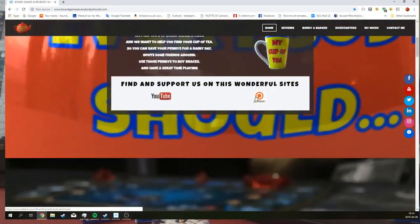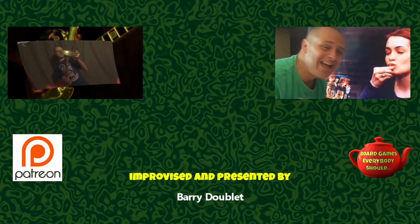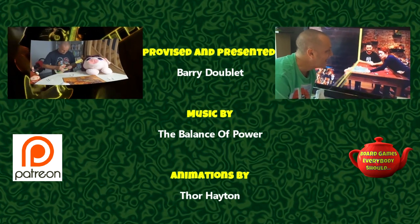Have you played any of the DeckScape games? What do you think? Leave some comments below. If you liked this video please give it a like, and if you know someone who might appreciate learning about DeckScape, share this video with them. If you want to check out everything I've been doing in the board game world, go to boardgameseverybodyshould.com where I post reviews in English and French with my good friend Gilu. There's also the Berkey and Badger Board Game Babble podcast and all the board game music I've been creating. Thanks for watching!